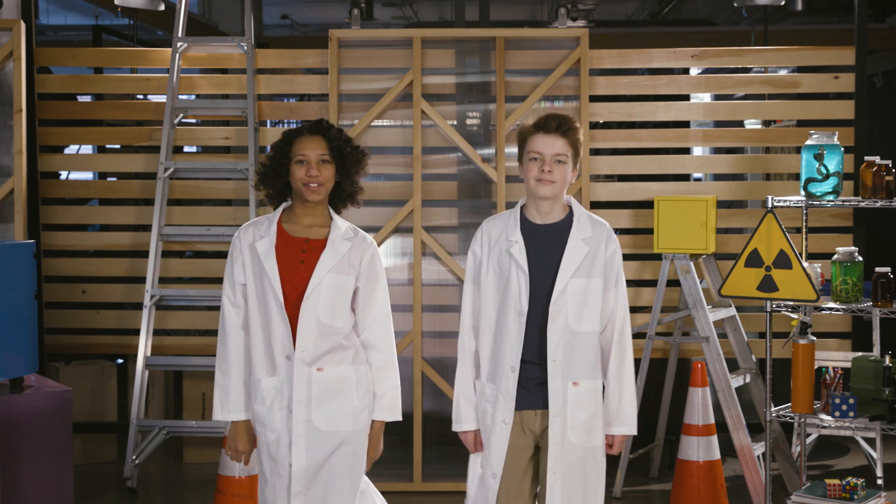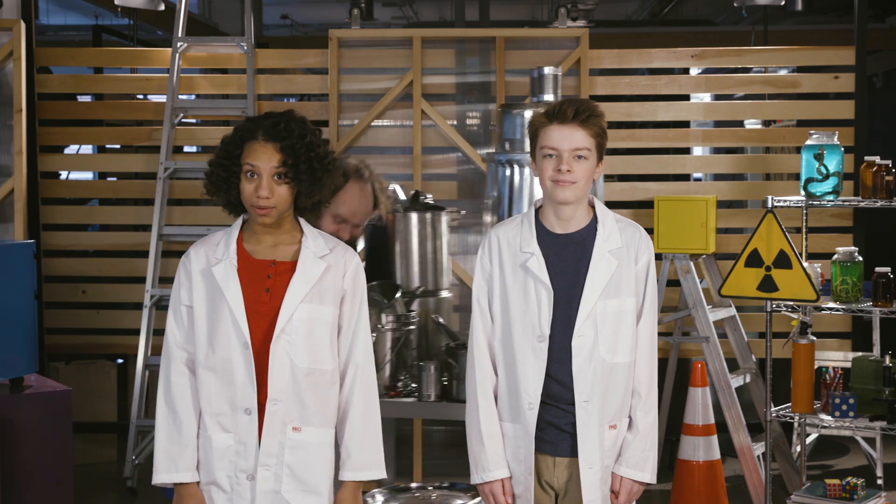Have you ever heard the saying opposites attract? Well, today we're gonna test that theory as we dive headfirst into the world of magnets. We'll do that by covering our trusty lab assistant, Teddy the Test Dummy, in magnets from head to toe.